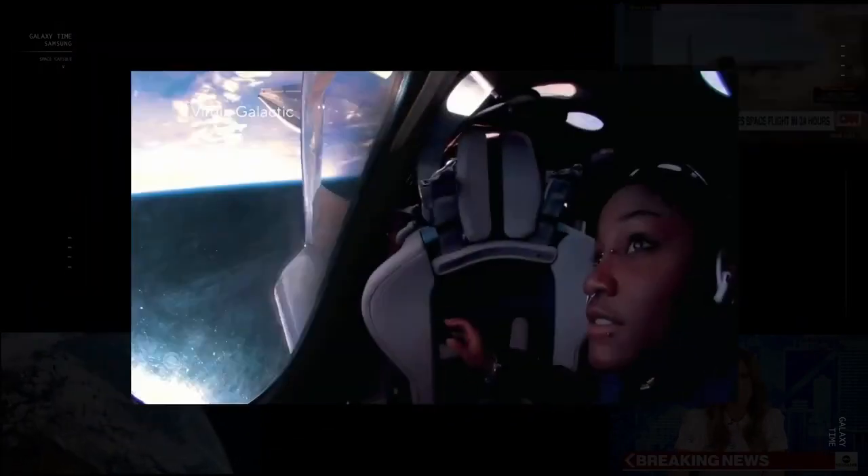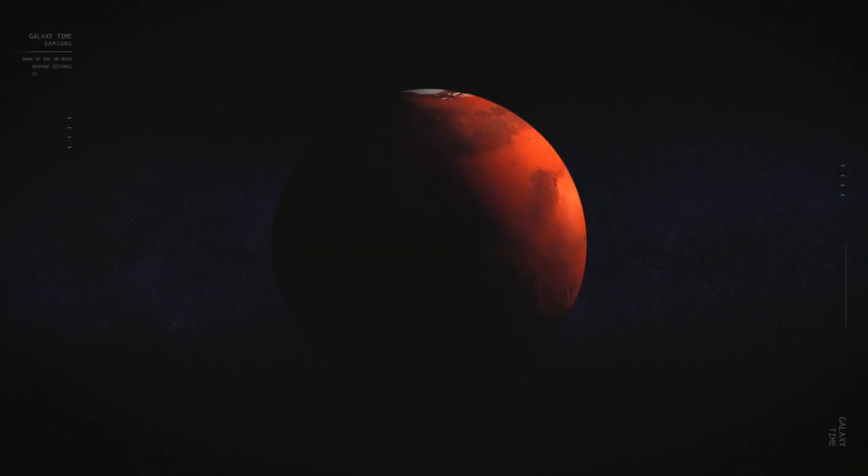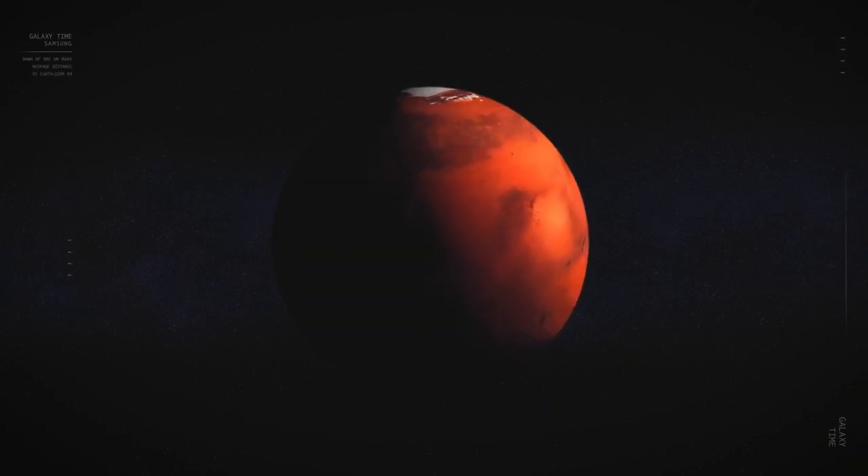Space exploration is experiencing a global boom. America's new race into space is ushering in a new era of consumer space travel. We are looking to shift our lives into space, but there's one simple question we don't have an answer to: what time is it up there?